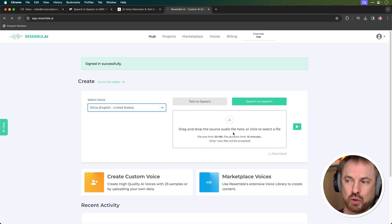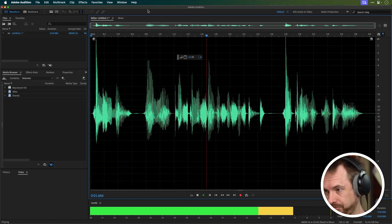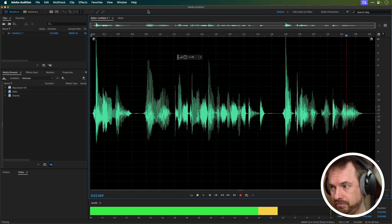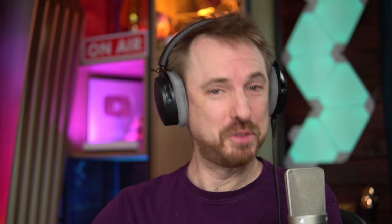I can drag and drop source audio here, so I'm going to go ahead and do that. Just so you can hear it, here it is in Adobe Audition — this is something I recorded earlier: 'Hello there. I'm your customer service assistant. How can I help you today?' Let's get it into Resemble and click the play button. 'Hello there. I'm your customer service assistant. How can I help you today?' Amazing voice changer, voice cloning, voice transformation technology using AI.